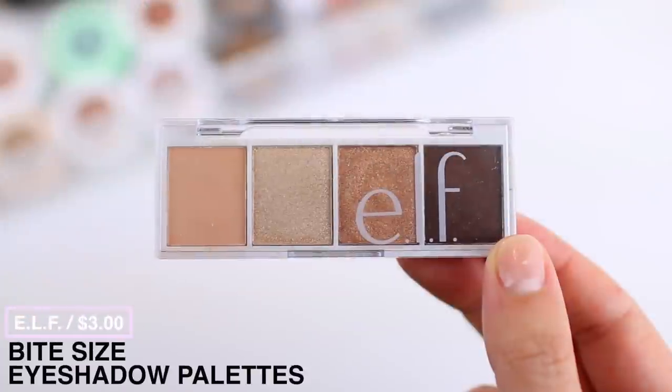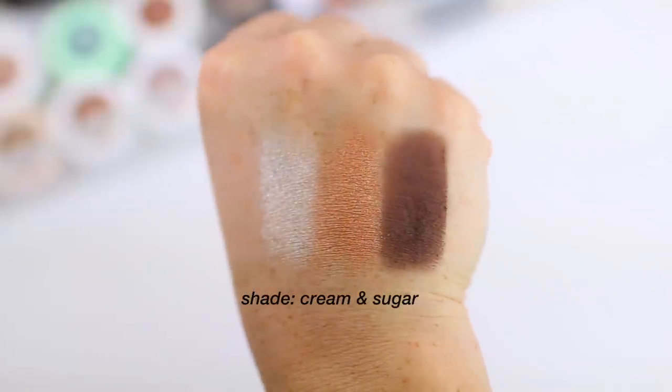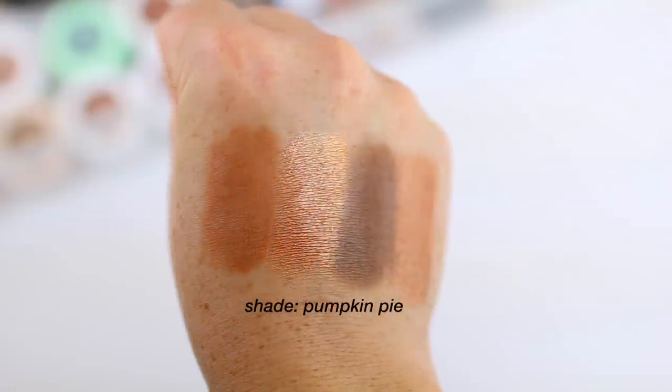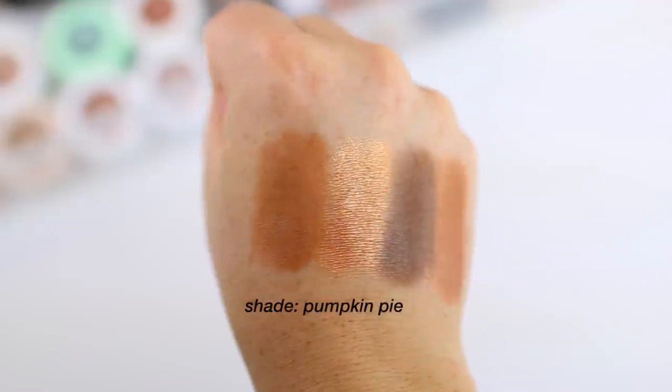Let's start with eyes. The first product I'm going to mention is something I probably talk about every single month — this is the best eyeshadow palette release I've seen in 2020 and definitely the best from the drugstore. These are the ELF bite-sized eyeshadow palettes. They retail for three dollars and you can get a complete eye look with one quad. The matte shadows are so creamy and blendable, and the metallic shadows remind me a lot of the Natasha Denona metallics. Honestly, I would pay a lot more than three dollars for them.